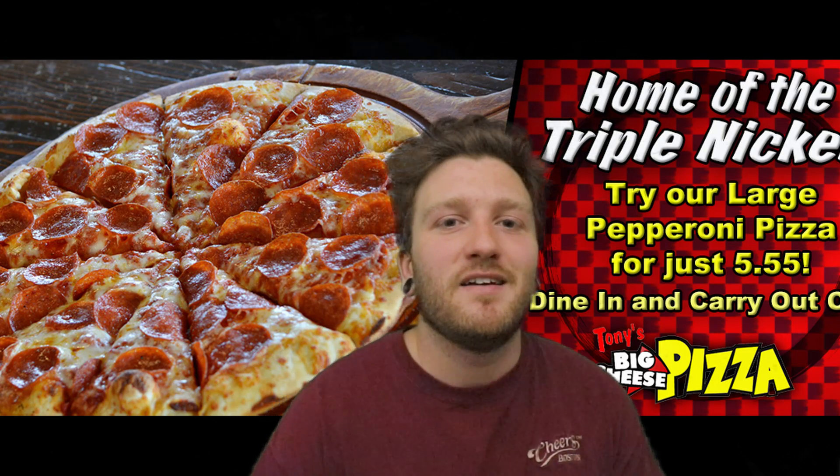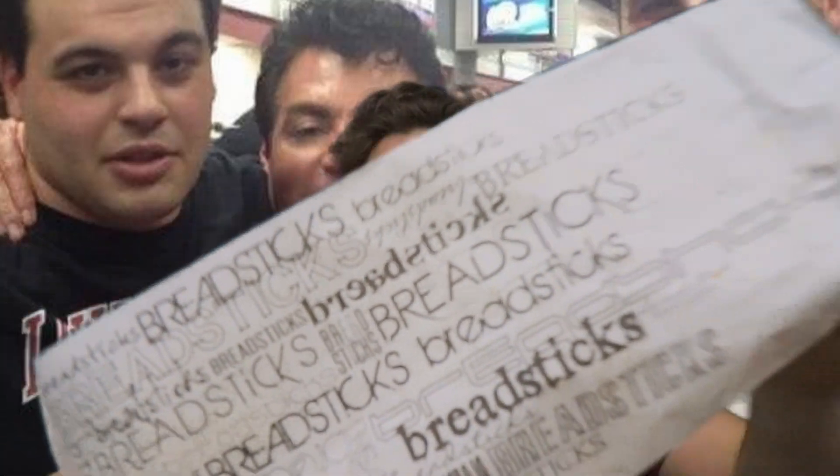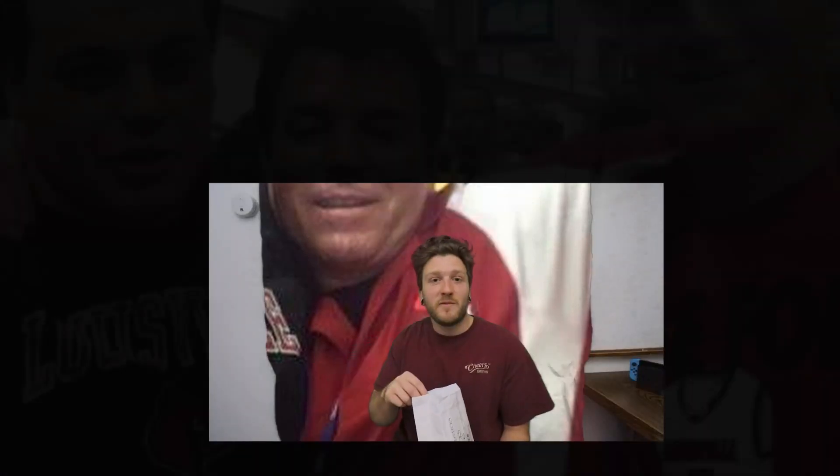It says 'breadsticks' all over the bag, just in case you're wondering what you ordered. Let me know in the comments, DMs, or text me — Mom, you can just tell me — what pizza place you want me to review next. If it's not a pizza place, I can maybe review it too.